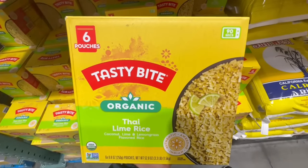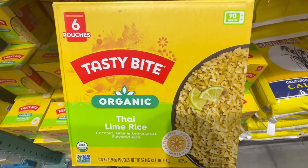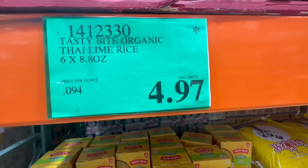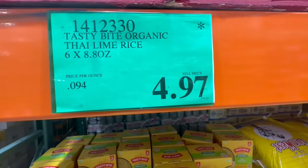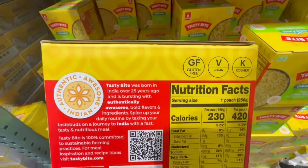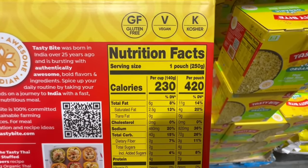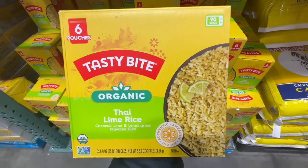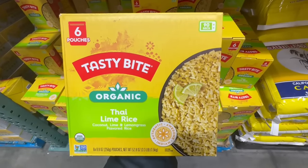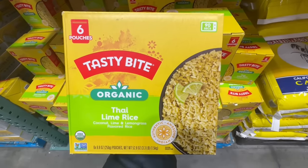This is a Thai lime rice — coconut lime and lemongrass flavored rice. Sounds very interesting; you do get six pouches and I found it going for $4.97, about half off from the original price of $11. My husband really likes having stuff like this at home — it's super convenient to just pull the pouch out, put it in the microwave, and consume the rice. He's been trying the organic quinoa and brown rice but he's getting a little tired of the flavor, so we're going to try this one next.